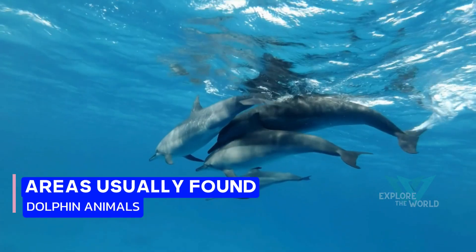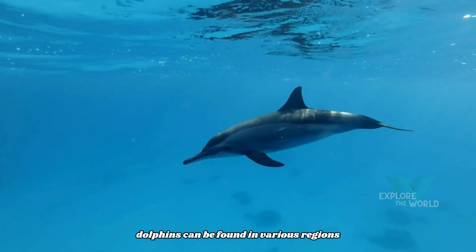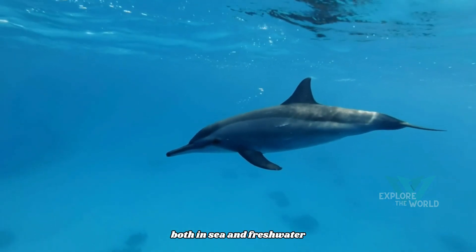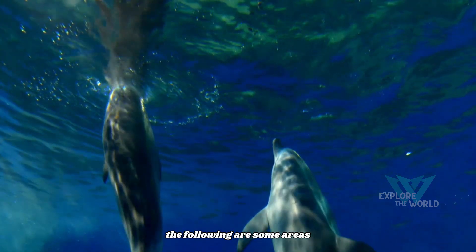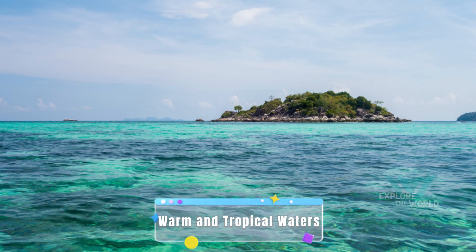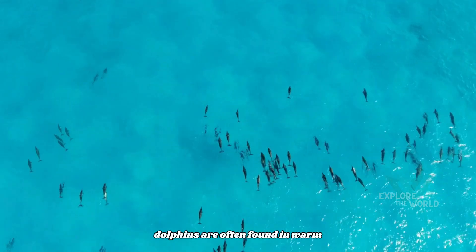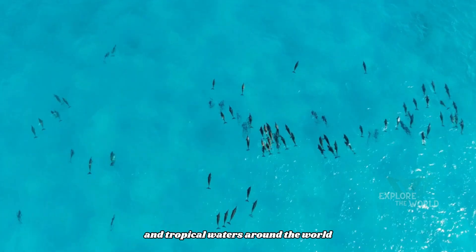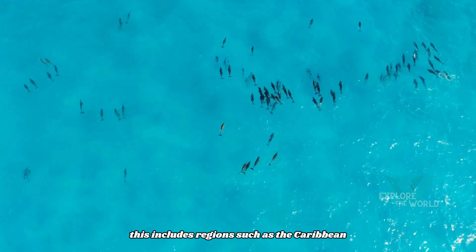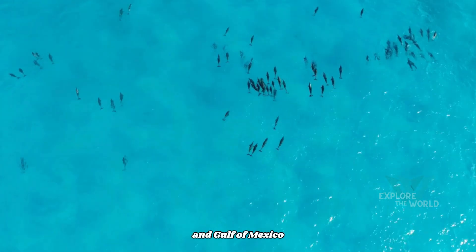Areas where dolphins are usually found. Dolphins can be found in various regions throughout the world, both in sea and freshwater. Dolphins are often found in warm and tropical waters around the world, including regions such as the Caribbean, Pacific Islands, and Gulf of Mexico.